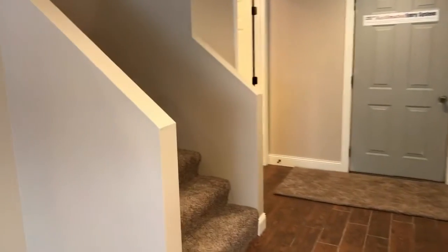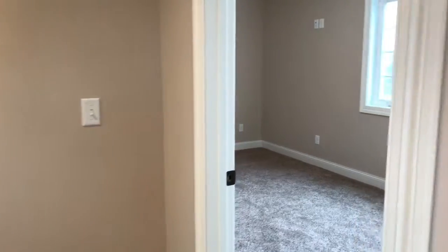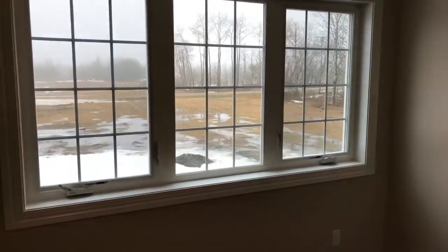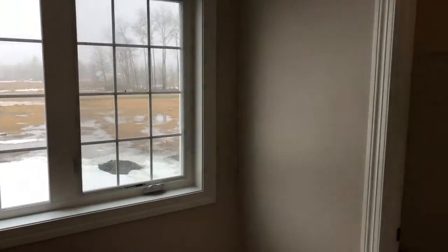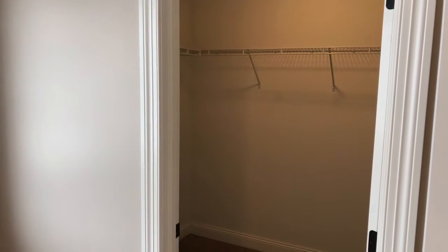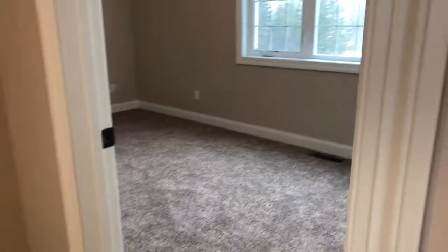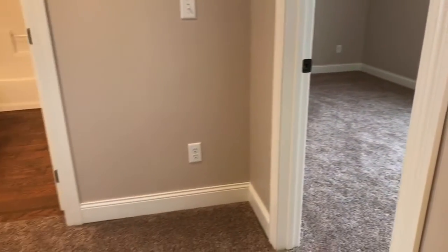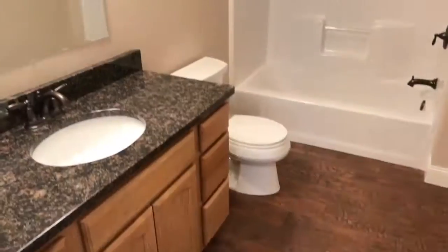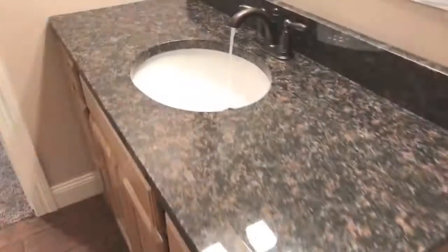To get to the bedrooms we'll need to head upstairs. There are two bedrooms, both of which have walk-in closets. And this full bathroom has granite countertops.